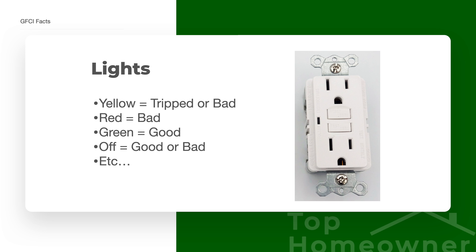The indicator lights vary a lot depending on the manufacturer, so it's really important to read the instructions that come with the GFCI to understand what the lights mean. For example, a yellow light might indicate the GFCI is tripped or the receptacle is bad; a red light usually means it's bad. Sometimes green means good, but sometimes no light means it's good, and other times no light means it's tripped. If the light is flickering, that typically means the GFCI is bad and needs to be replaced.